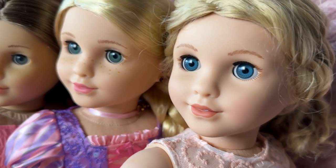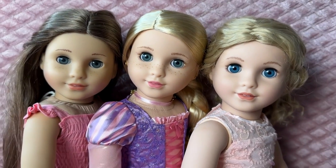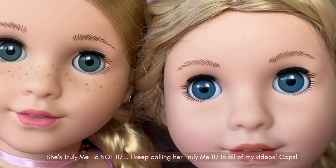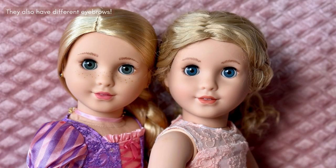Moving on to the next comparison — here she is with a couple of my other light-skinned Marie Grace molds. It actually looks like Rapunzel has a bit of a darker skin color than my custom Truly Me 117 River. It looks a little bit more like a regular light skin tone, but not quite like the original light skin tone either. It's also really fun to see the dark blue eyes up against hers just for comparison's sake.